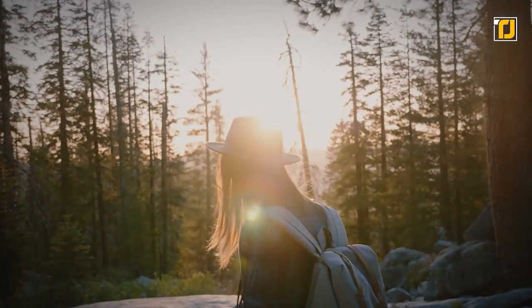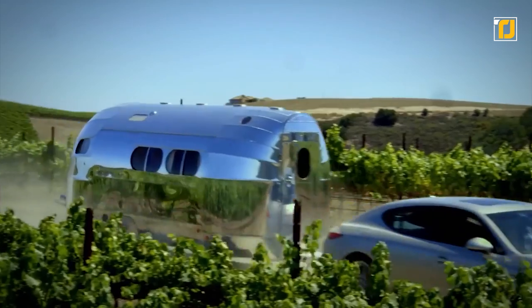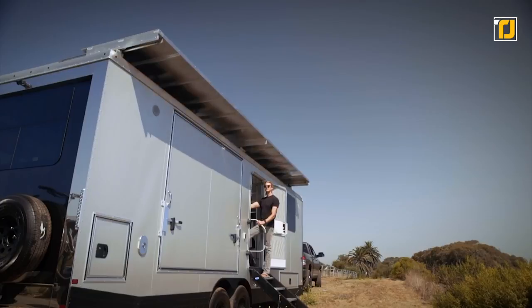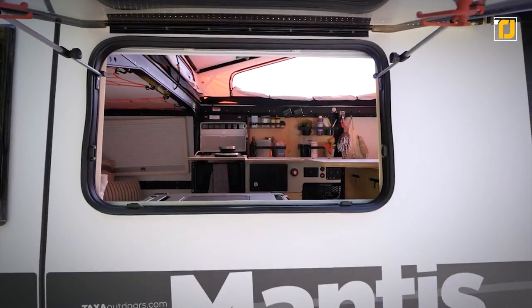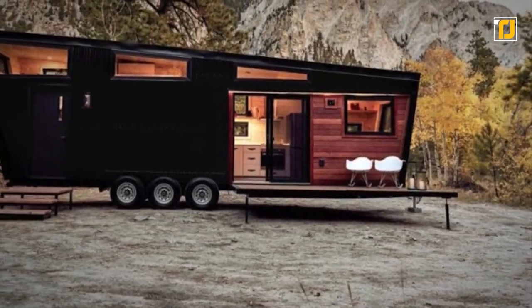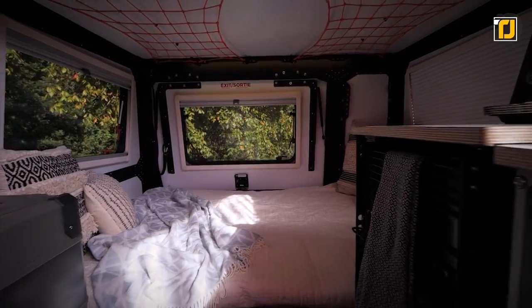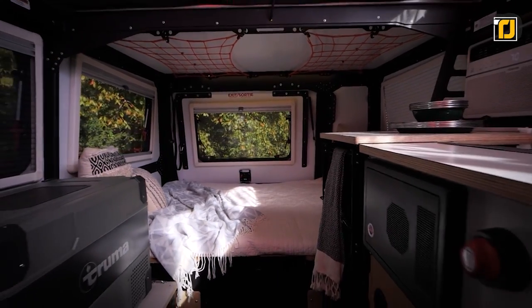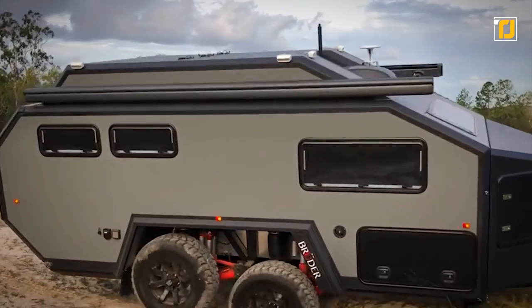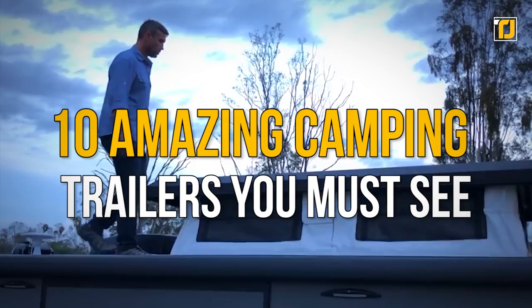The serious case of wanderlust never really goes away, and if you're smart about your life choices, you can cater to your desire of traveling by getting yourself one of the many camping trailers out there. Camper vans are extremely customizable objects, whether you DIY it or get it made by a professional. Some might be wacky and weird like the cricket trailer or the mini wild goose motorhome, but if you're wealthy enough, you can even get your hands on the Elements Palazzo Superior. Here are 10 amazing camping trailers you must see.